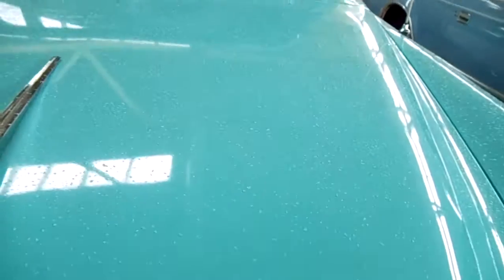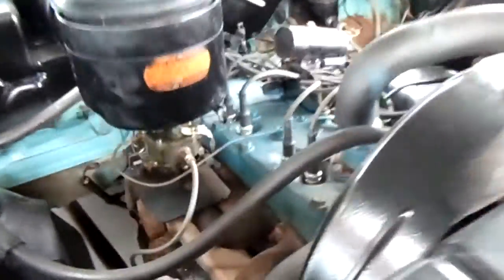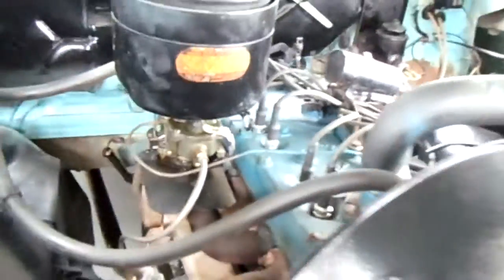Let's take a look in here at the engine. Still warm from running it, but it's got the flathead 6 in it, and it's looking really sharp.